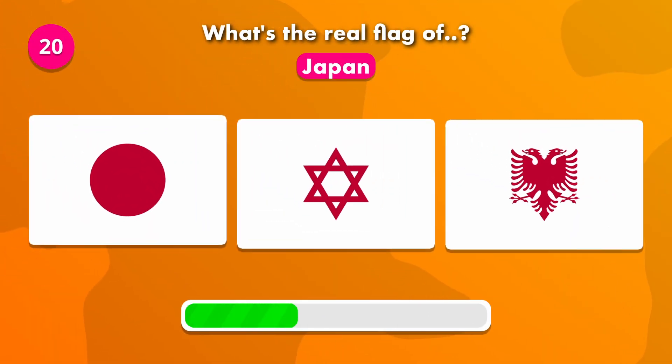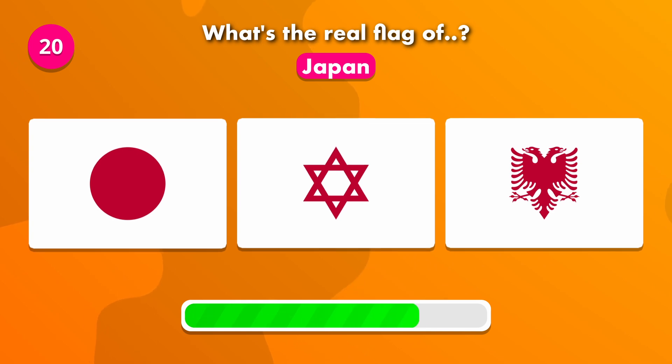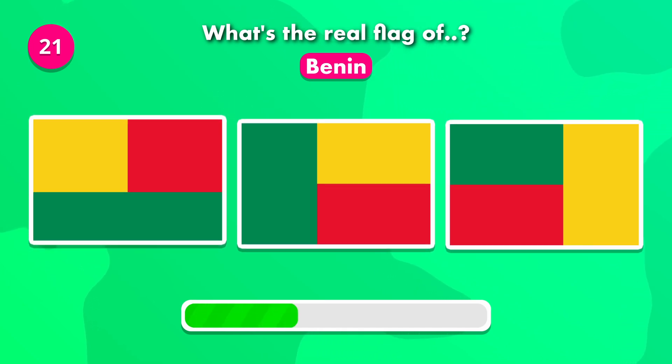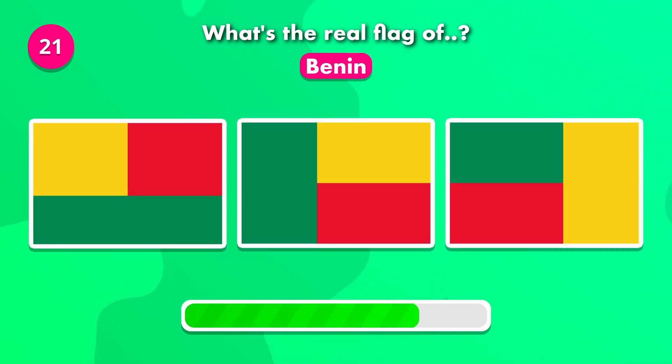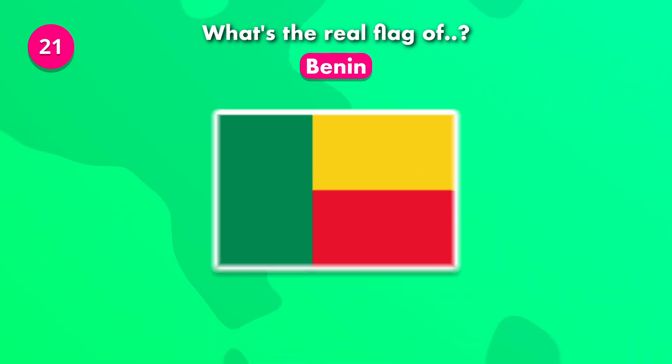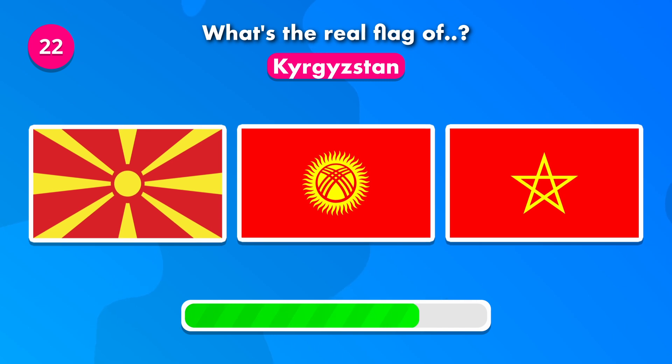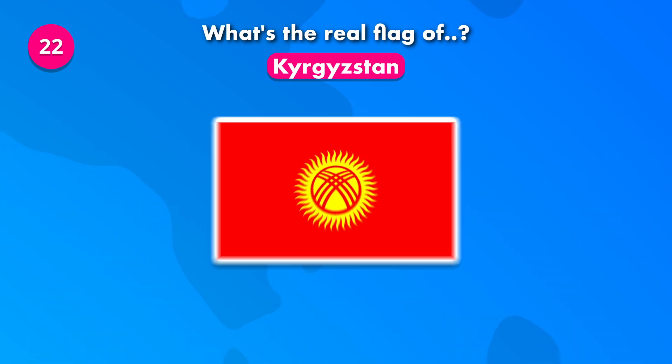Which of these is the current flag of Japan? It's number one. Guess the real flag of Benin. Which of these is the correct flag of Kyrgyzstan? The correct flag is number two.